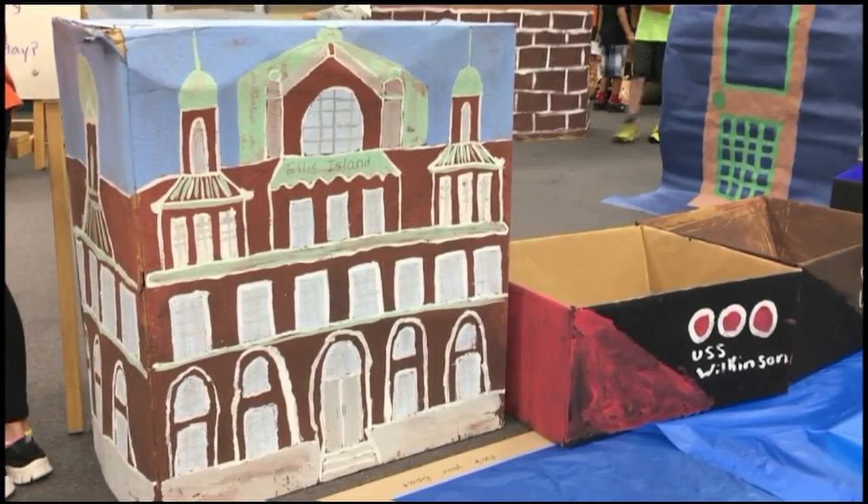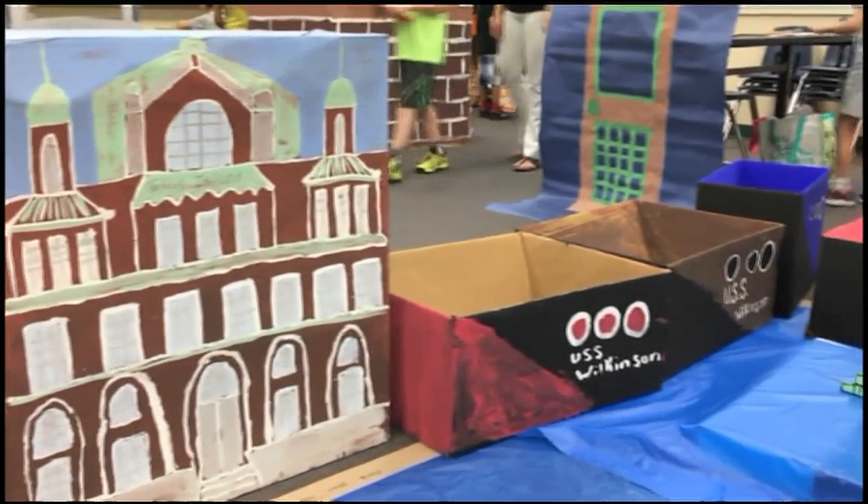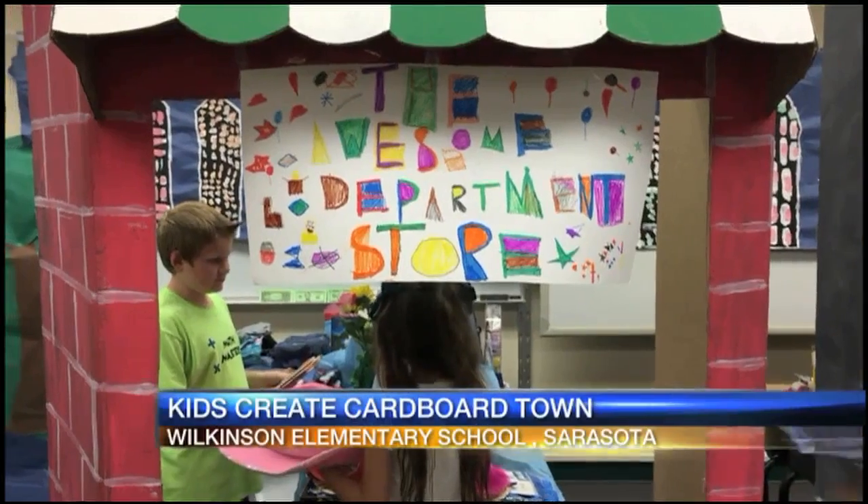Some Sarasota second graders are learning all about being an adult in a big city. Wilkinson Elementary School students are building a miniature city made entirely of cardboard.